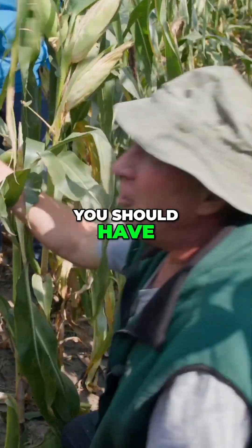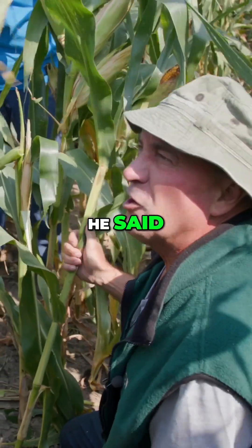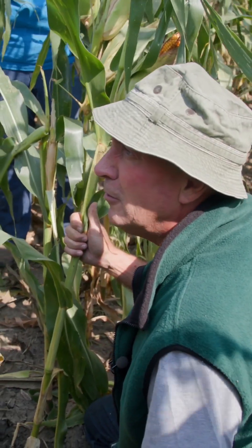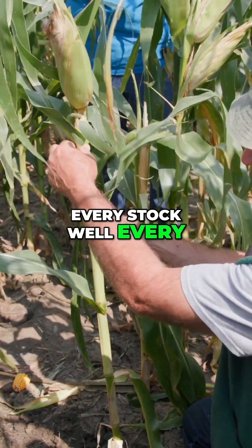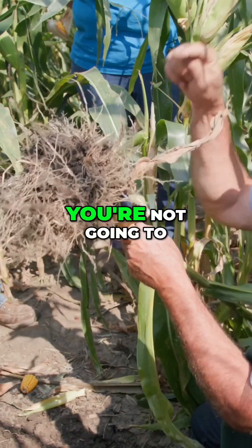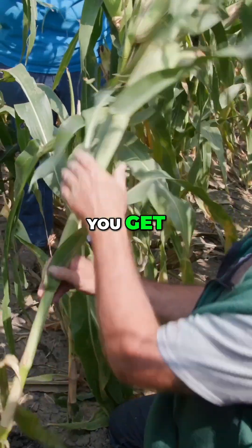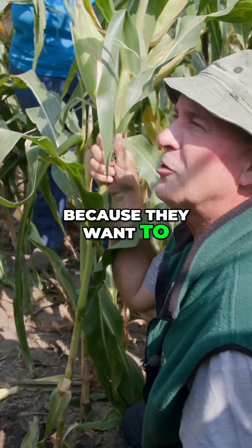They're saying you get an ear on every stalk — well, you should have had that years and years ago. George Washington wrote in his diary: 'I fear for the future of our country, for we're down to three and four ears of corn per stalk.' Now they'll give you one for every stalk. Every node is an opportunity. You're not going to get two ears off that small of a root base — you get one really nice ear. But they only want to give you one because they want to sell you seed.